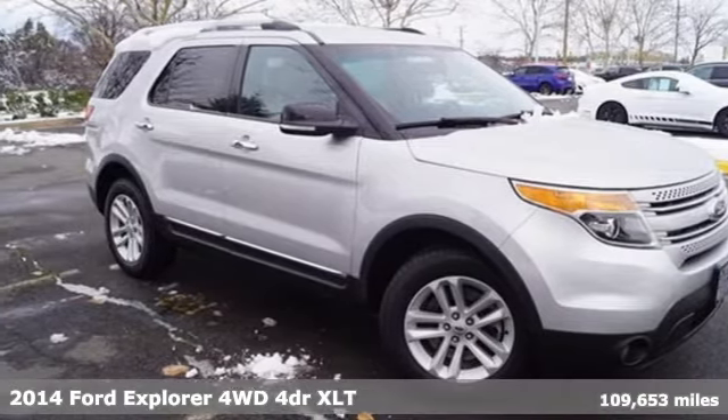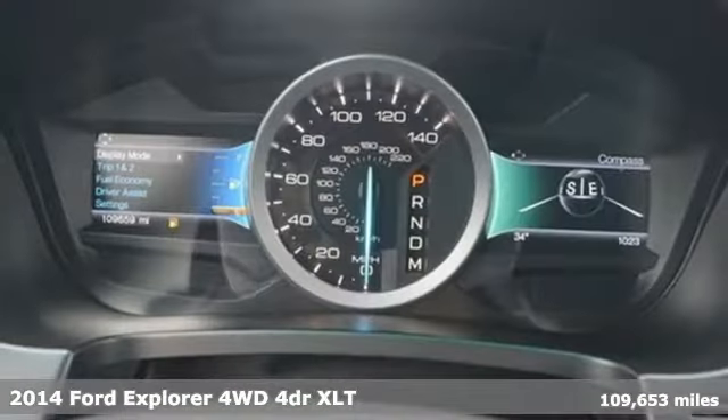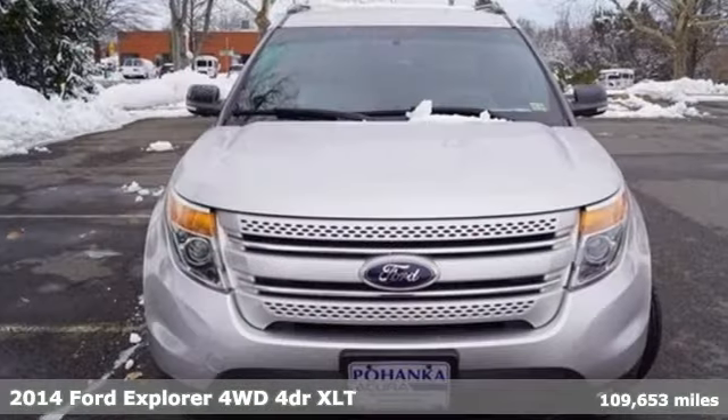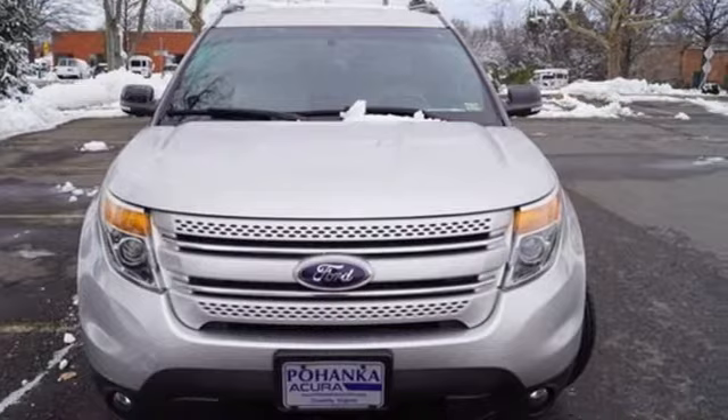It's a 2014 Ford Explorer. The adventure starts where the pavement stops in this capable SUV. You'll look forward to every drive with features like these.